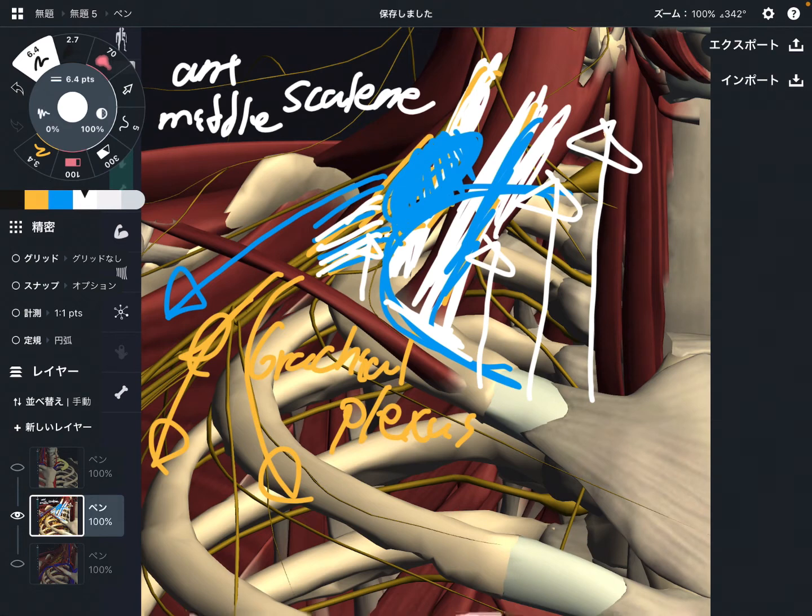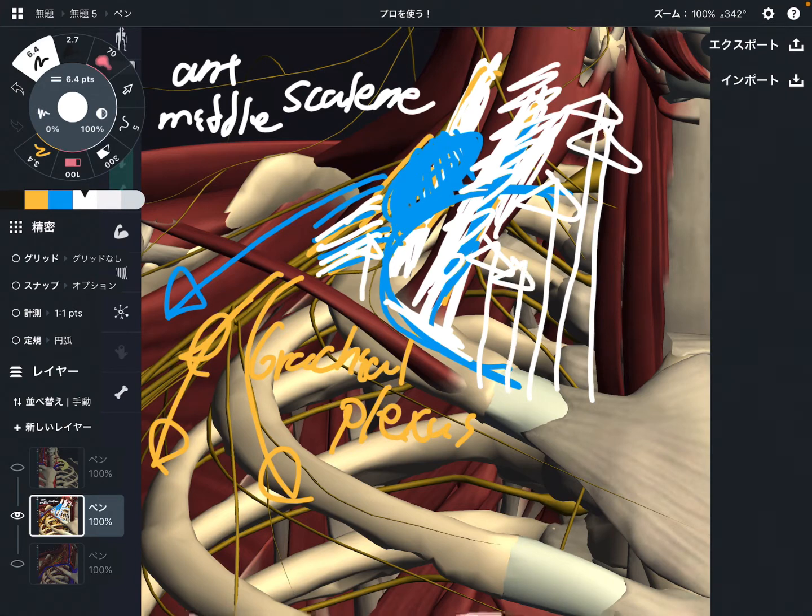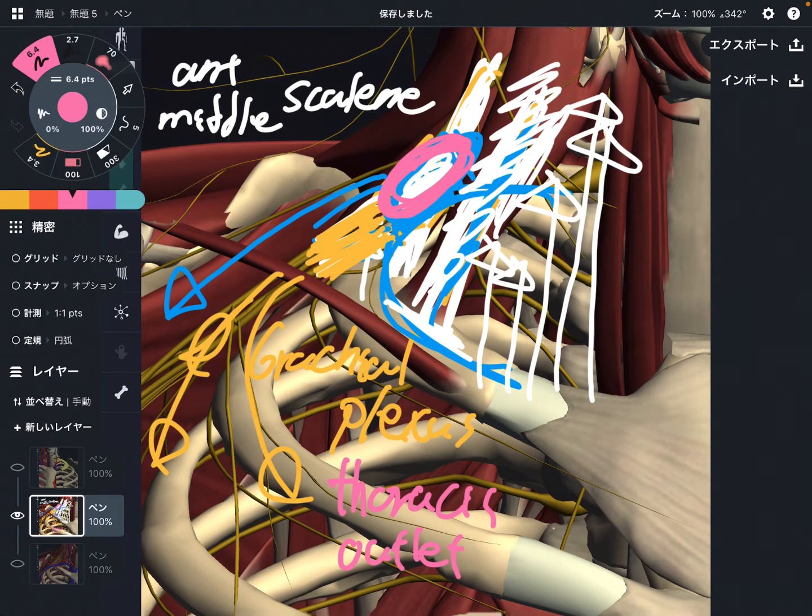If the scalenes get tight, that can fix the first rib in an elevated position, and that can create impingement — there is more risk for the brachial plexus. That's why the scalenes, brachial plexus, and first rib are very, very important. If there is pain here, it is thoracic outlet syndrome. This can be one reason for thoracic outlet syndrome.